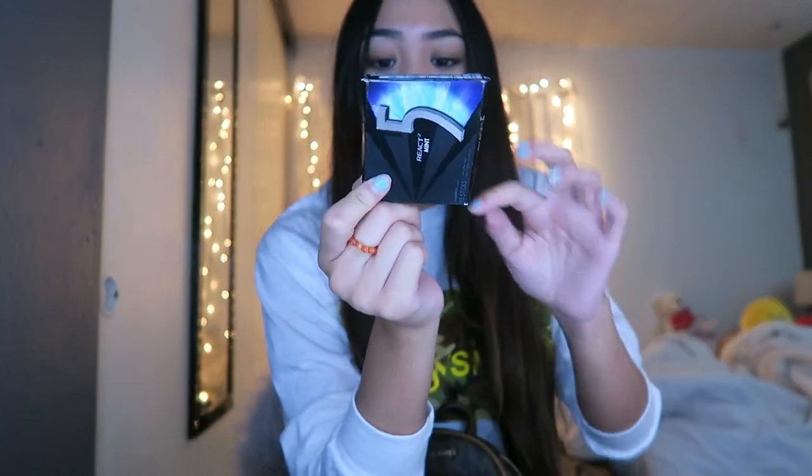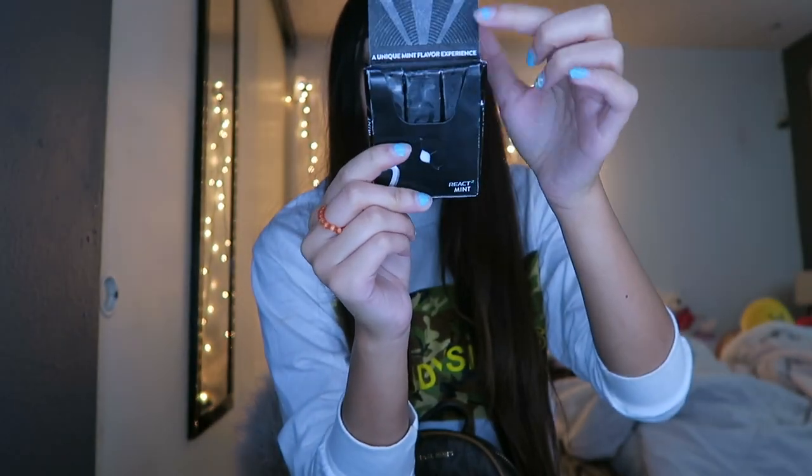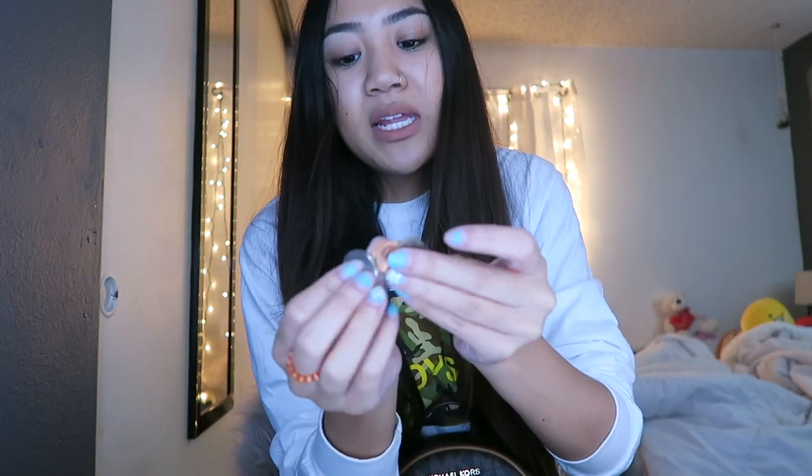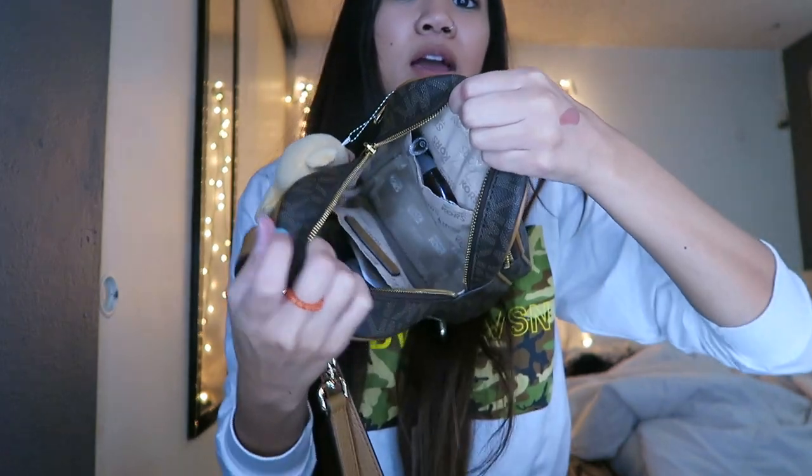I have a pack of gum — I didn't even know I had it. It's the Five gum, the one that's like black gum, but it's really good. Another straw wrapper. And at the bottom I have change — three pennies and a quarter.